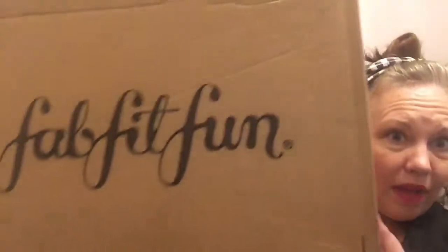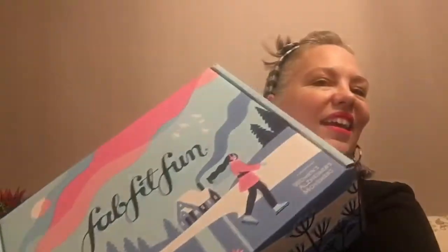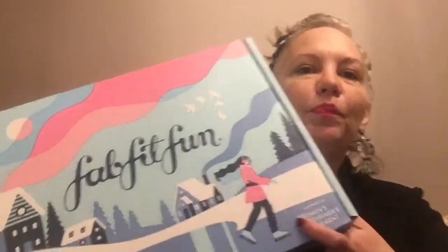Hey everyone, it's Amy Kathleen and I'm here today with my FabFitFun Winter 2019 box. Here it is — so pretty, look at that little ice skater. It's a pretty blue, and this is the winter box. I also got some add-ons, so I'm going to go through the add-ons first.